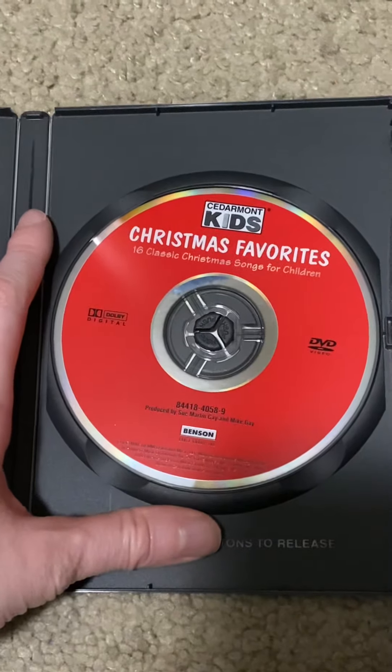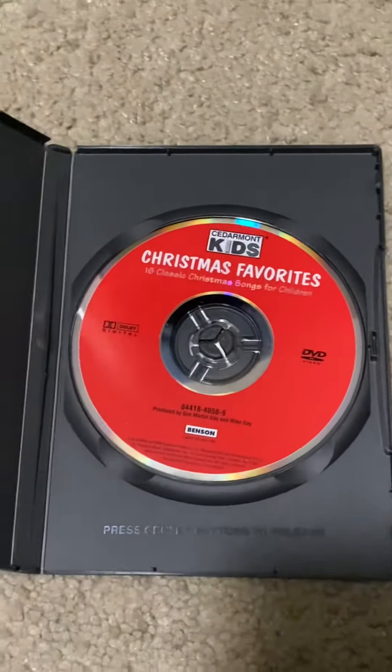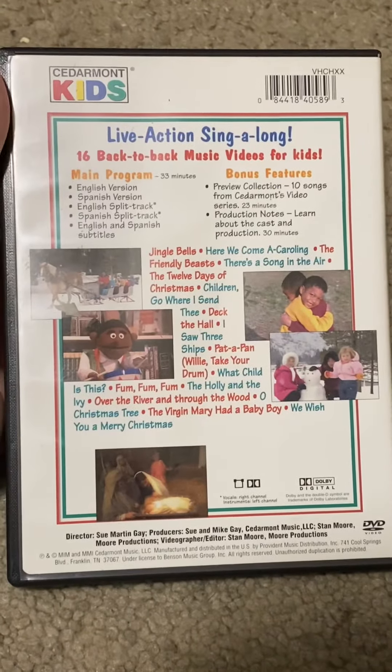This is the DVD. This is the back. And this is the side.